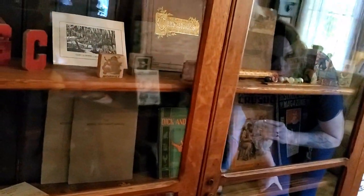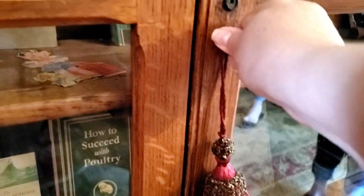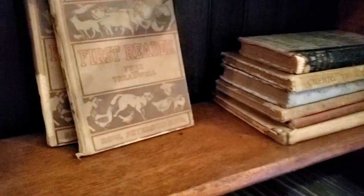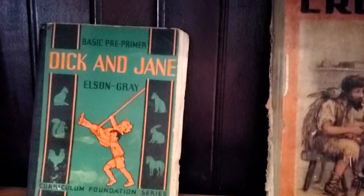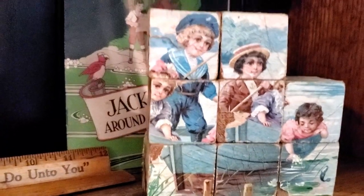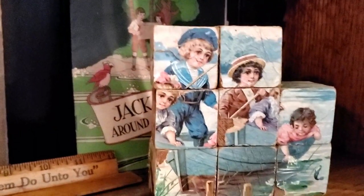The preservation of history — so we have several pieces of it on display. Robinson Crusoe. These books would have been late 1800s, early 1900s.